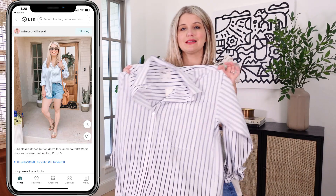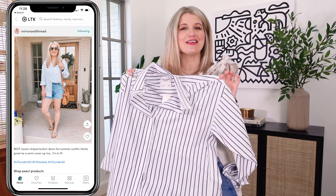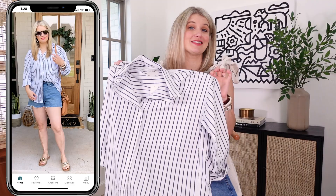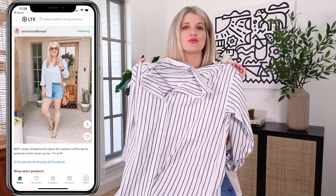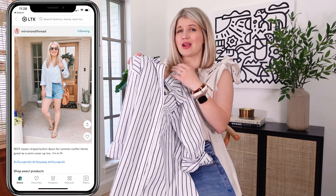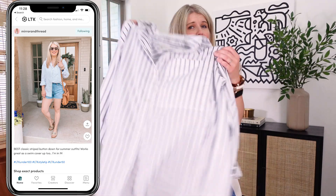This is one of those classic summer pieces that I feel like you could buy any year, basically any decade, wear a million different ways and it's still going to be in style. This is a nice crisp fabric and would obviously be very easy for workwear. I love a shirt like this just with denim shorts and sandals for a casual look. This also makes a great swim cover-up because it has a little bit of additional length, especially if you size up one.